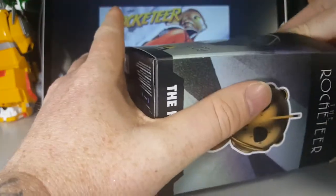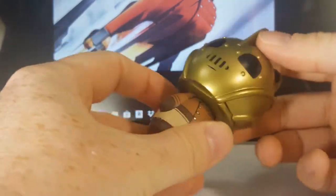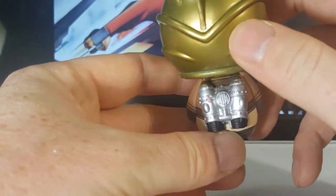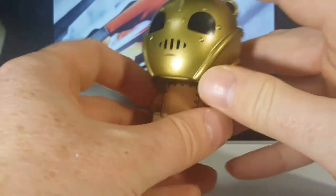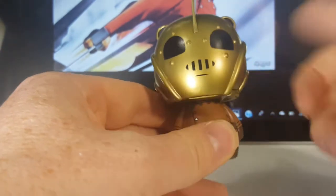Let's go ahead and open this guy up and take a look at him. He looks really cool. His head does turn all the way around, slightly hindered by the rocket pack, but you can kind of push it past that. The rocket pack looks really nice. Really like the helmet — the look of the helmet looks really nice. That's perfect.